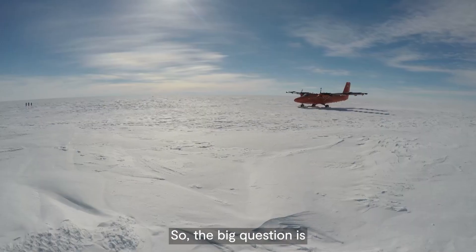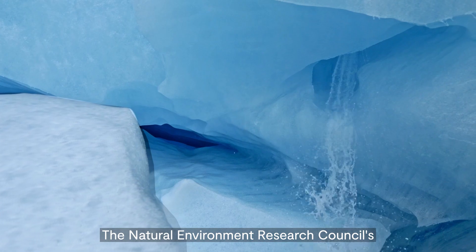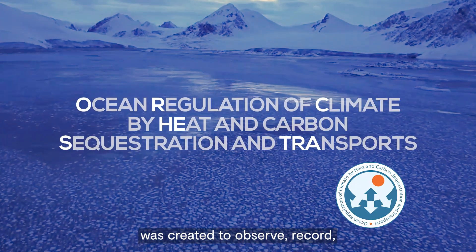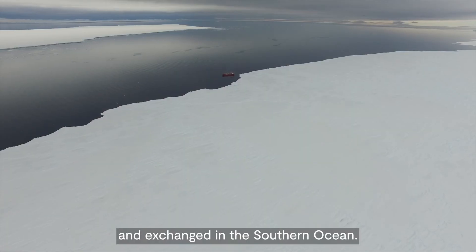So, the big question is: what will happen to this circulation as our climate changes? The Natural Environment Research Council's £8.4 million ORCHESTRA programme was created to observe, record, model and predict changes in how heat and carbon are stored and exchanged in the Southern Ocean.